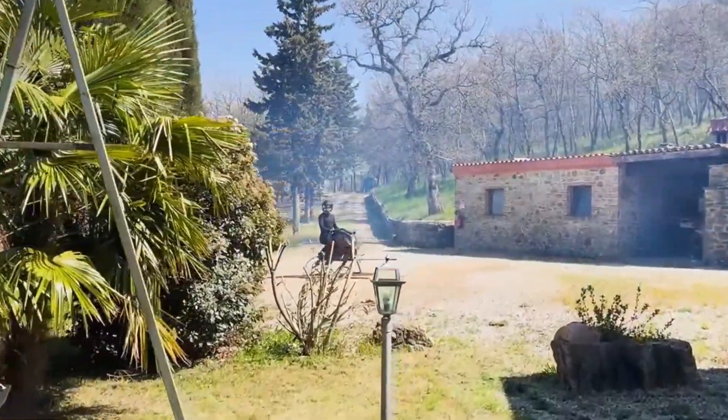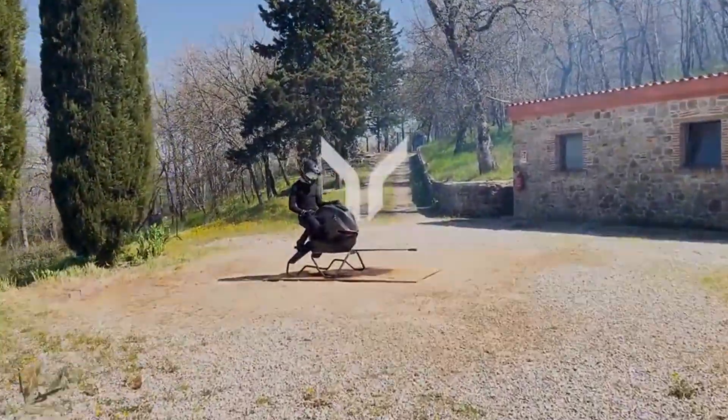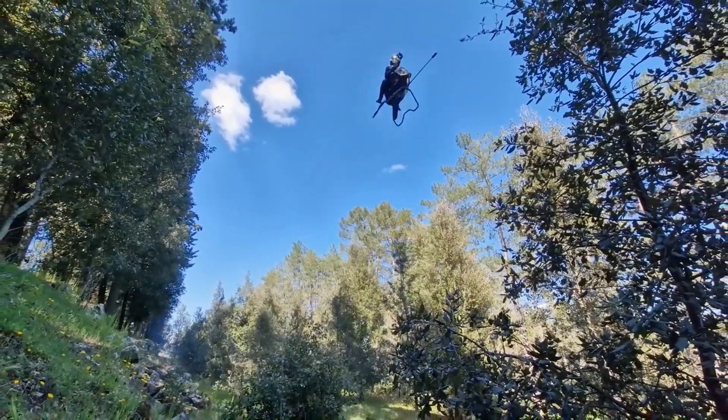The Volodrone Airbike isn't just a vehicle — it's a daring glimpse into the next era of human flight, where freedom means leaving the road behind.